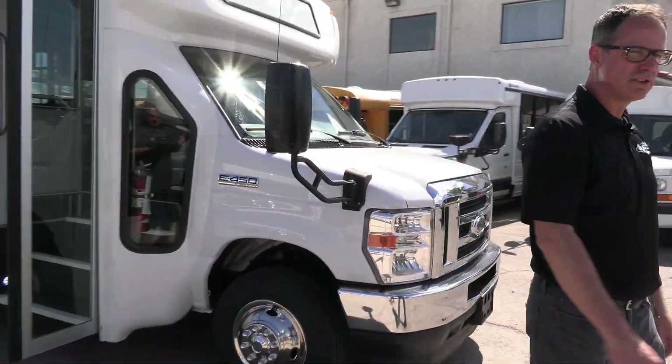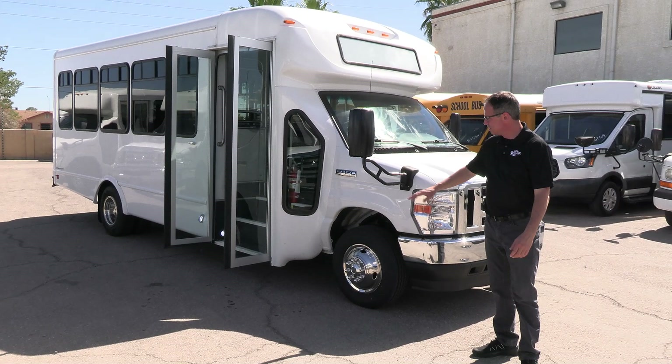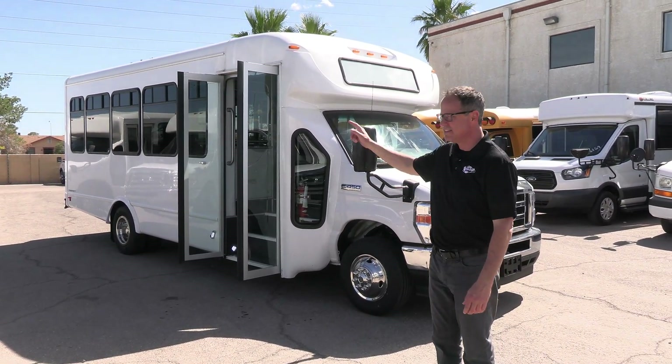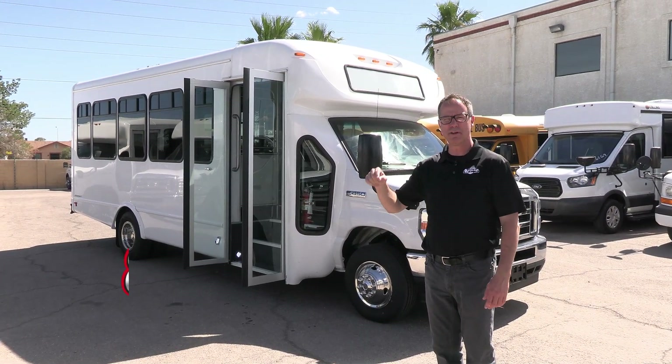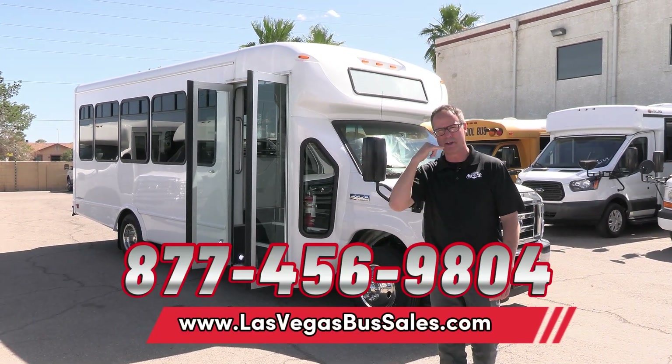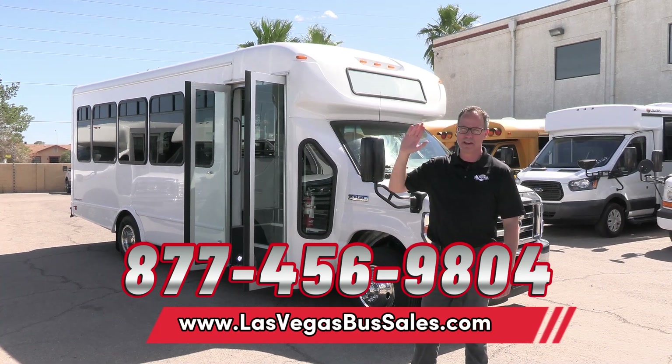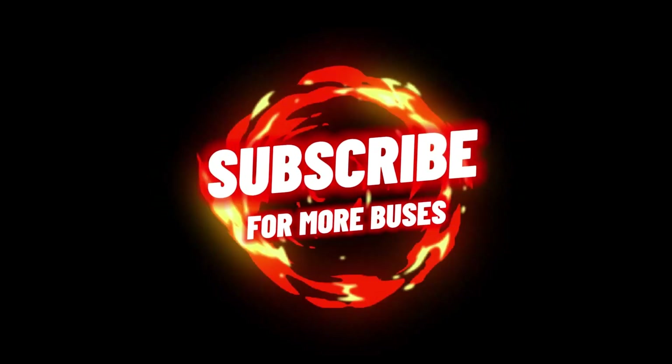There it is — 2021 Starcraft All-Star. I think you would agree with me: it is spotless and immaculate on the inside and the outside. For price and availability, visit lasvegasbussales.com or give us a call at 877-456-9804. It's a beautiful day in Las Vegas — have a nice day!